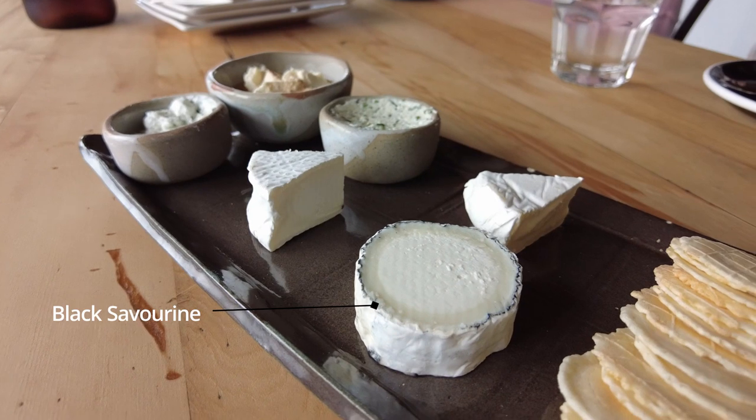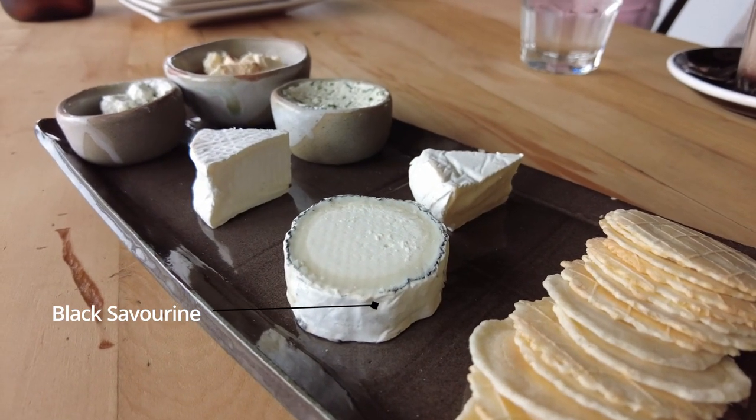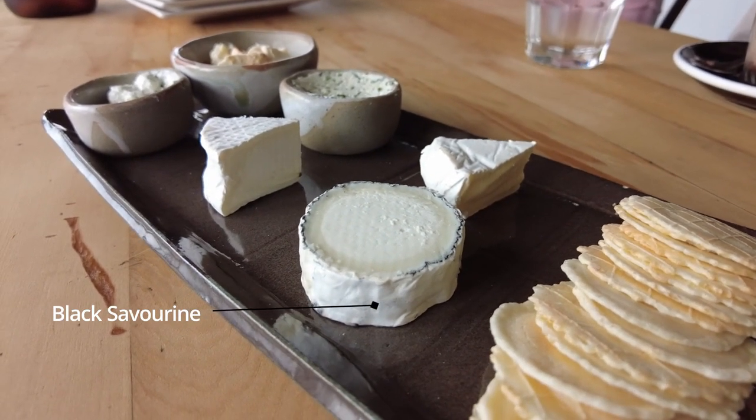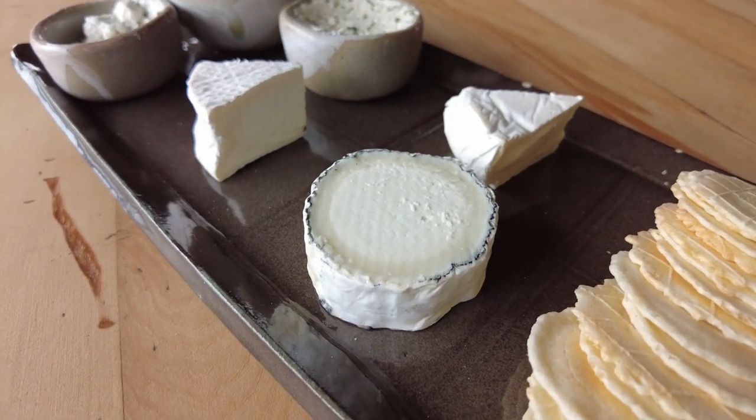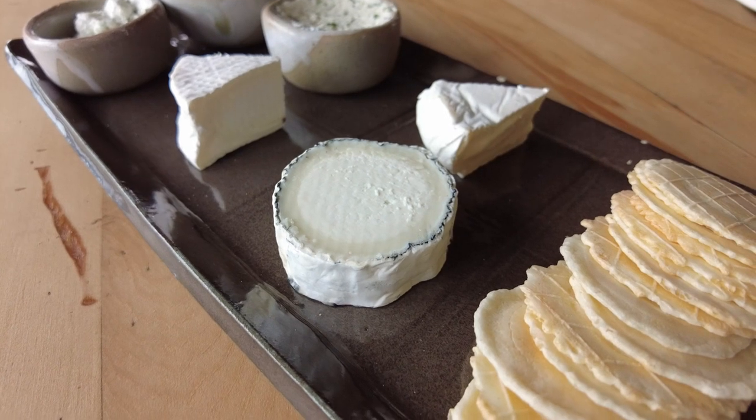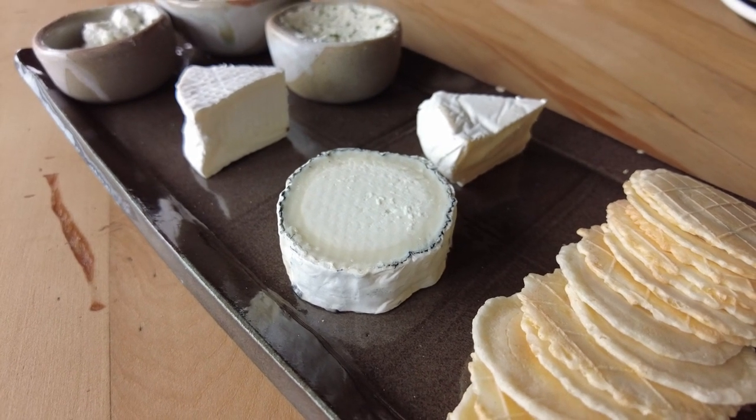The black savourine is a semi-mature style of cheese. You can see by that halo effect — it's right from the outside in, so it's more pungent towards those edges, and then at the centre it's more like a fresh goat's milk cheese, so it's more light and tangy in flavour. Is it good? Yeah.